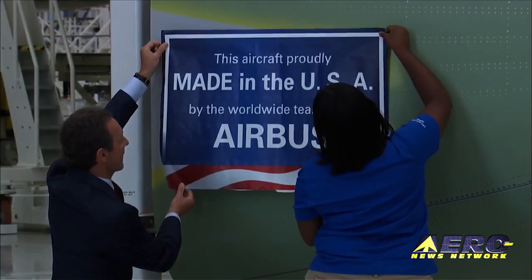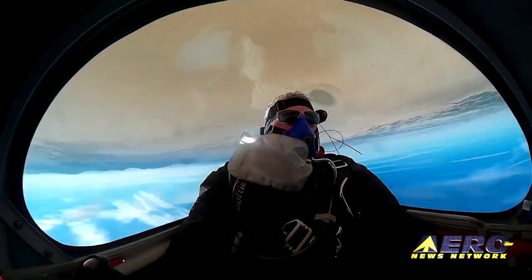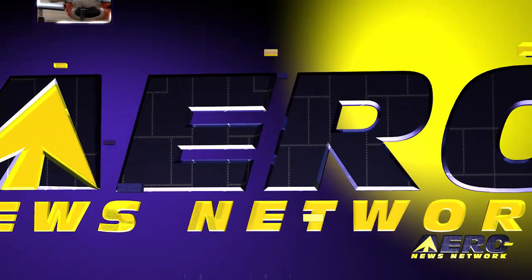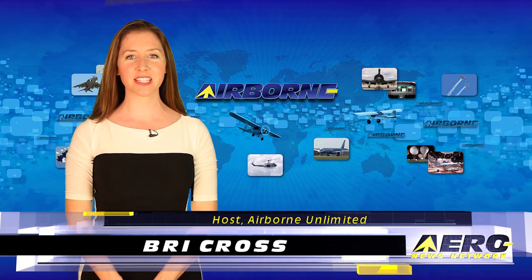Coming up on today's episode of Airborne Unlimited: the first U.S.-built Airbus takes flight, a new inverted flat spin record makes us dizzy, and the UK CAA takes another look at airshow fees. I'm Brie Cross, it's March 22nd, 2016, and this is Airborne Unlimited.